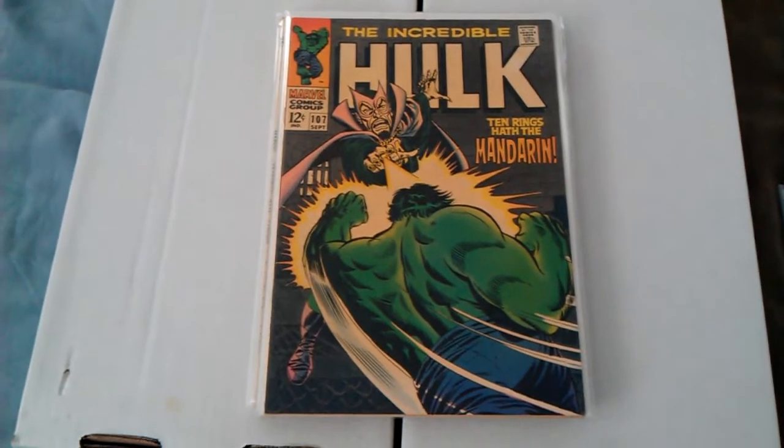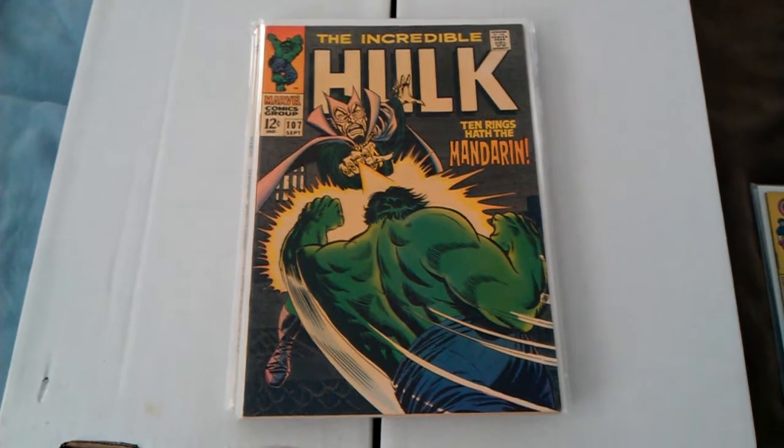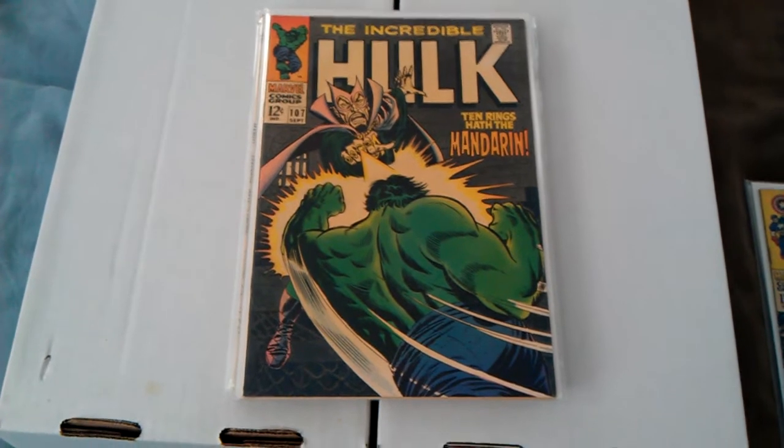Hulk 107. This thing I would give it an 8.5 easy. The pages are white — I couldn't believe it when I opened it up, but it's just been sitting out in the sun.